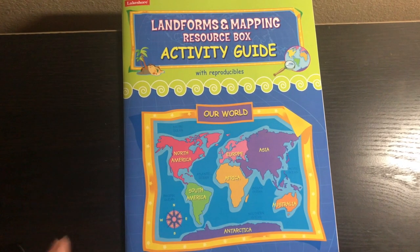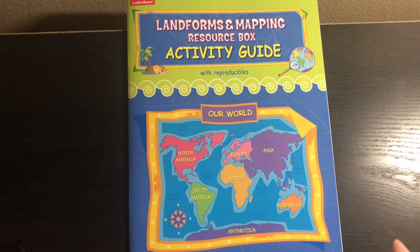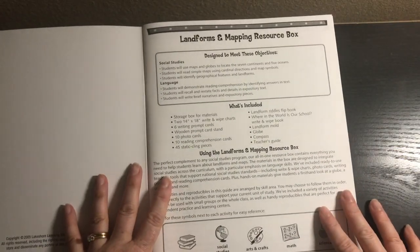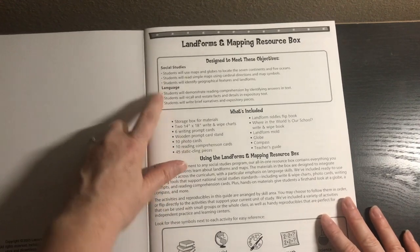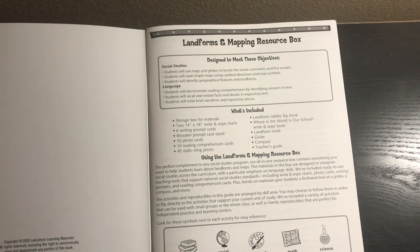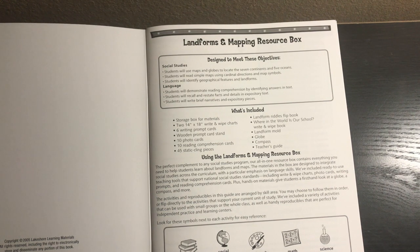We also have the activity guide with reproducibles, which is awesome because these are reproducible. It's designed to meet these objectives — in social studies: students will use maps and globes to locate the seven continents and five oceans, read simple maps using cardinal directions and map symbols, and identify geographical features and landforms. In language: students will demonstrate reading comprehension by identifying answers in text, recall and restate facts in expository text, and write brief narratives and expository pieces.